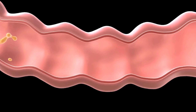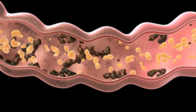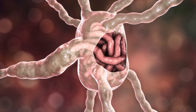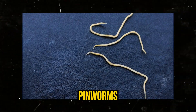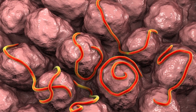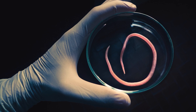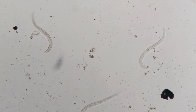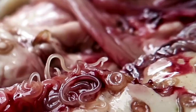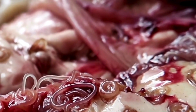Number seven: visible worms in stool. Seeing worms in your stool can be a clear and alarming sign of a parasitic infection. Different types of worms can appear in the stool, including roundworms, tapeworm segments, or pinworms. These worms might be visible to the naked eye or might require a closer inspection. Observing worms in your stool is a definitive sign of infection, indicating that these parasites are living and reproducing in your intestines.